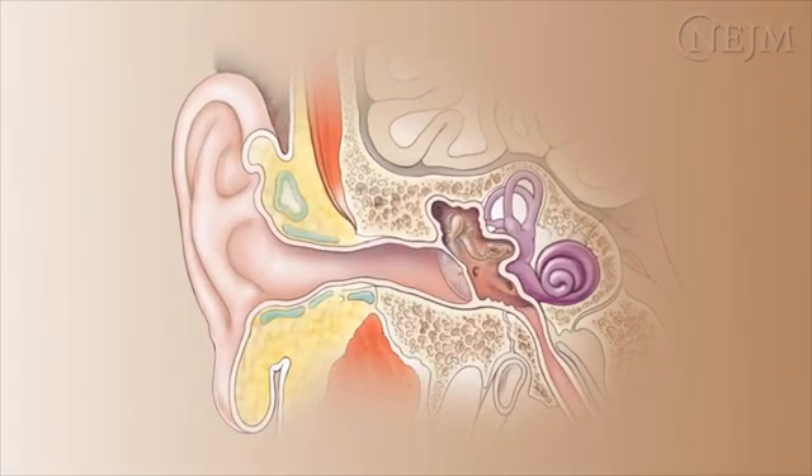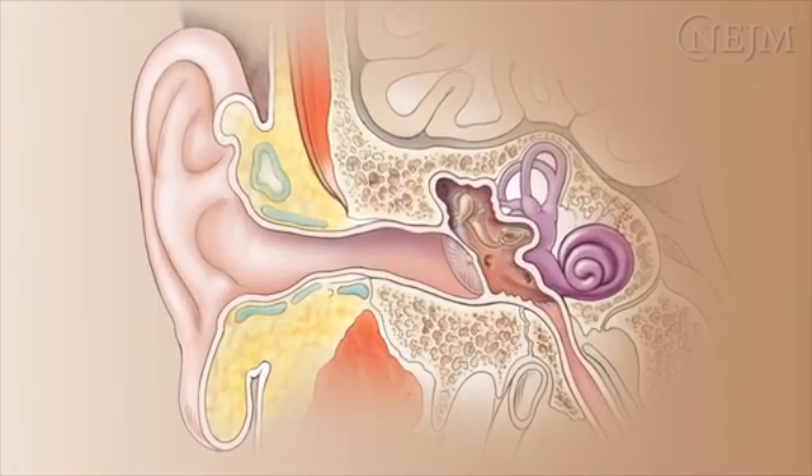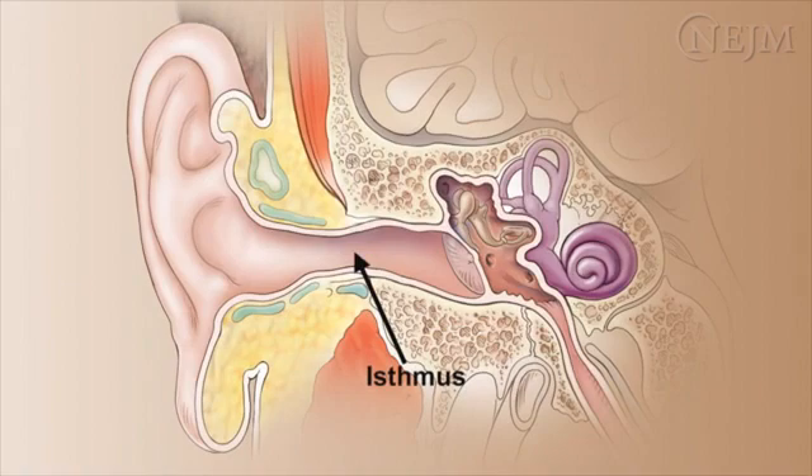The ear canal is divided into outer cartilaginous and inner bony portions, connected by a narrow isthmus. The external auditory canal has abundant neural endings and is highly vascular, which means that instrumentation may be painful or may cause bleeding.